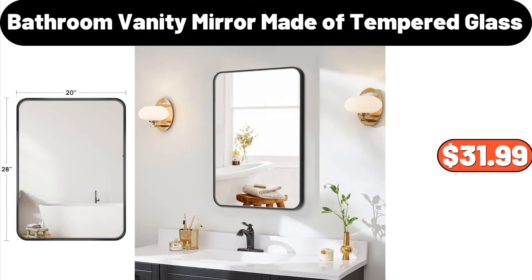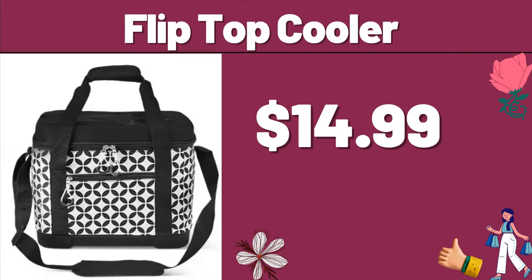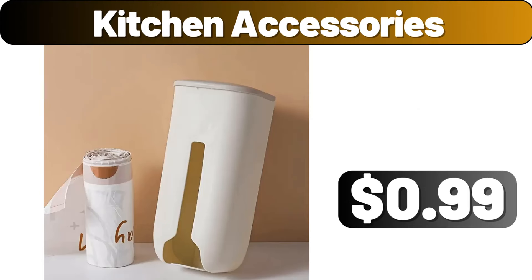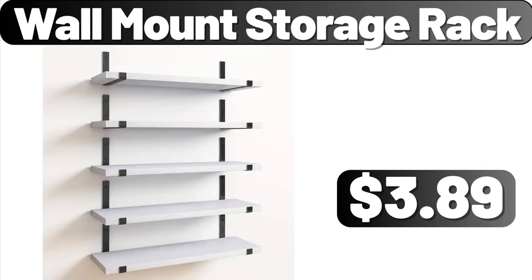4-Tier Shoe Rack, $19.99. Bathroom Vanity Mirror Made of Tempered Glass, $31.99. Lumbar or Ring Cushion, $12.99. Flip Top Cooler, $14.99. Kitchen Accessories, $0.99. Kitchen Silicone Utensil Set, 12-PCS, $11.99. Wall Mount Storage Rack, $3.89.